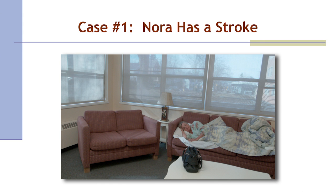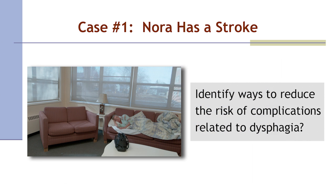In the first case study, you will see what happens to Nora from the time she first has signs and symptoms of a stroke, through her journey in the emergency department and acute stroke unit, and how her risk for dysphagia is managed. You may be able to identify ways that Nora's care could have been changed to reduce the risk of complications related to dysphagia. In this first clip, you will see Nora experiencing a stroke.